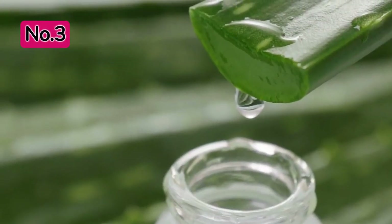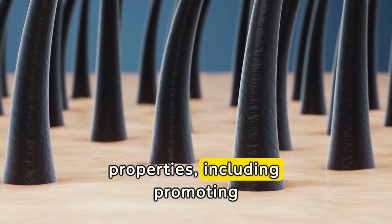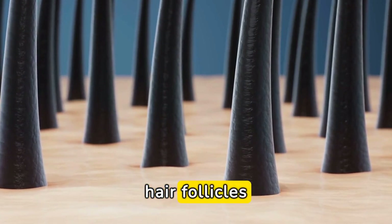Aloe Vera. Aloe vera has been used for centuries for its healing properties, including promoting hair growth. Apply aloe vera gel directly to your scalp to soothe irritation and stimulate hair follicles.